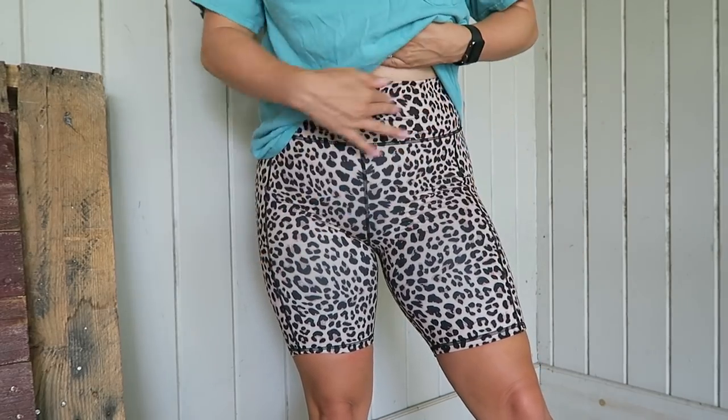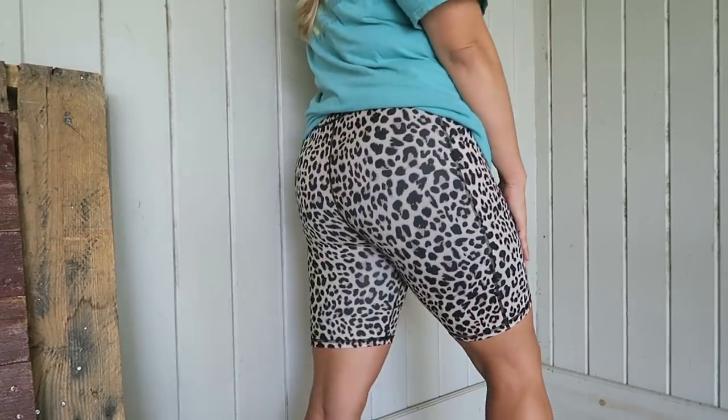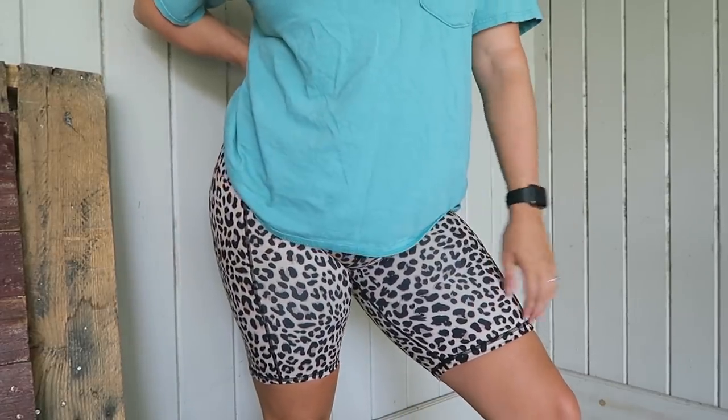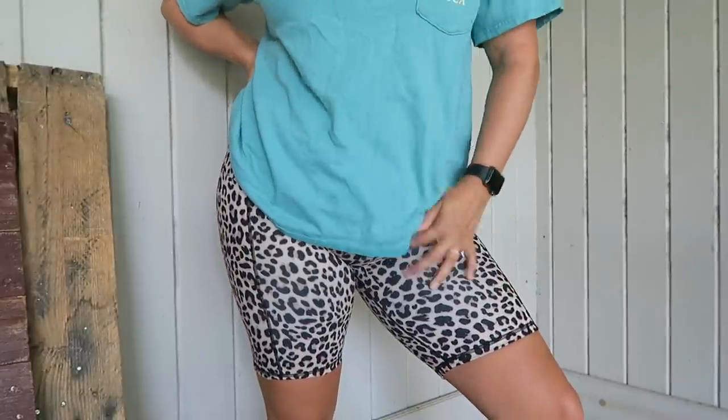Up next I picked up these animal print biker shorts. They are super cute — I love the high waist that kind of keeps you tucked in. I really like these; they're cute. I'll definitely be ordering more of these. Why have I not discovered biker shorts sooner?